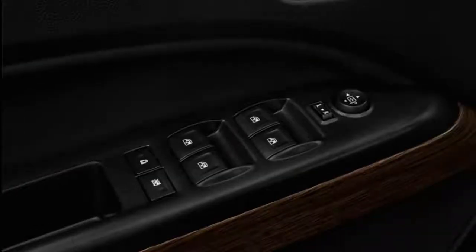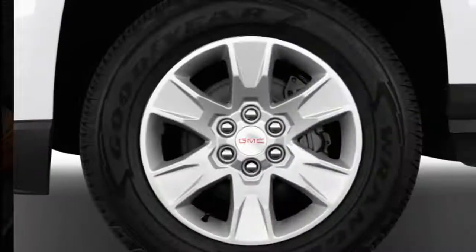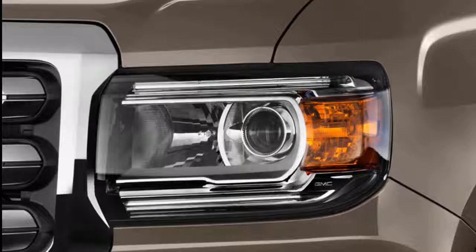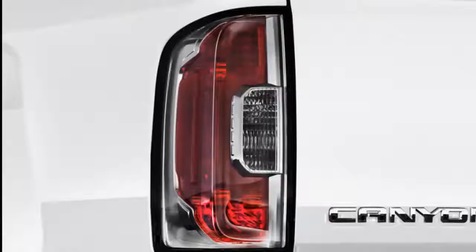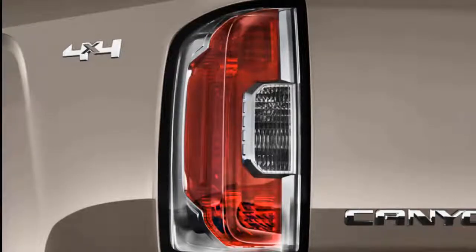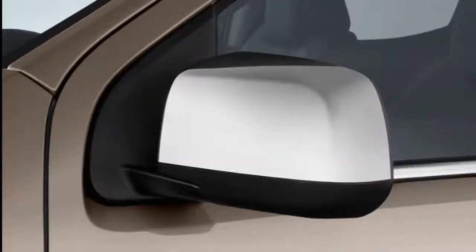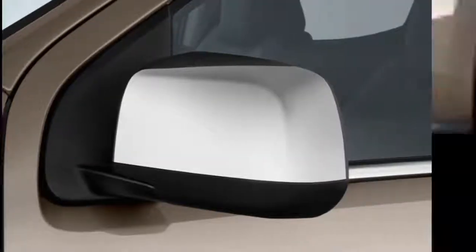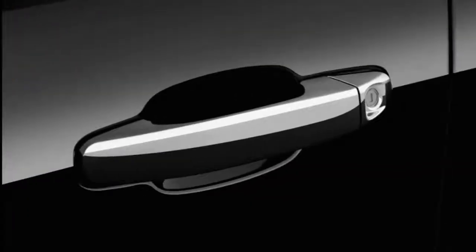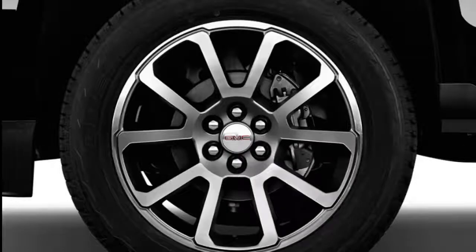The entry-level engine is a 2.5-liter inline four-cylinder that makes 200 horsepower and 191 pound-feet of torque. As standard, Canyon pairs a 6-speed manual transmission with rear-wheel drive, and a 6-speed automatic is optional with rear-wheel drive and standard with four-wheel drive. The uprated engine choice is a 3.6-liter V6 with a respectable 308 horsepower and 275 pound-feet, and it is by far the more popular engine choice for its superior power and decent fuel economy. The V6 gets a beefed-up 8-speed automatic transmission as well.